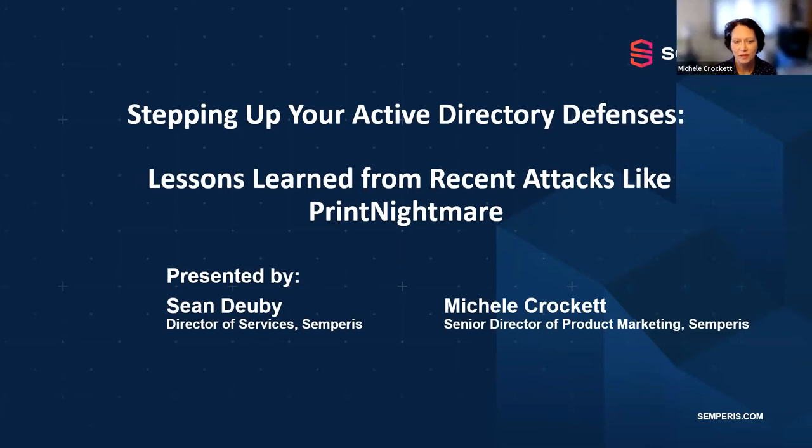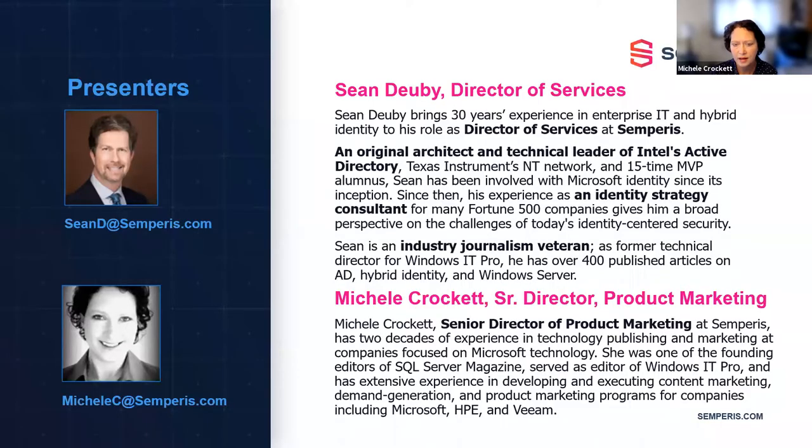Good afternoon, everyone. Welcome to Stepping Up Your Active Directory Defenses. This will be an informal chat with myself and Sean Duby, who's Director of Services at Sempris. This session will be very conversational. We welcome your questions at the end. We're going to be talking about some of the latest attacks and how you can guard against those. A lot of these attacks happening this summer focus on Active Directory, a common attack vector. We'll dive into recent ones, including Print Nightmare and Petite Patam.